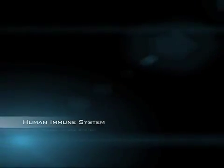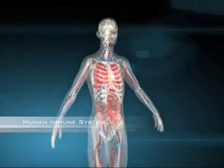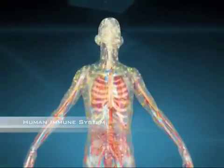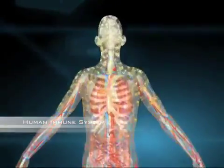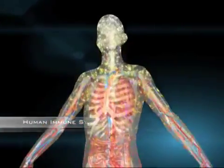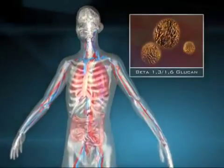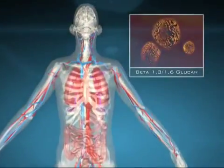The human immune system is a highly complex network of trillions of immune cells that protect the body from constant exposure to pathogens and disease. A.J. Lanigan is developing patented beta-glucan compounds that significantly enhance the immune system to fight a wide range of diseases.